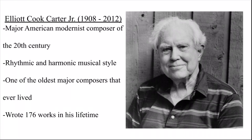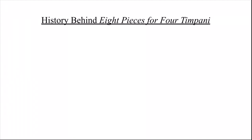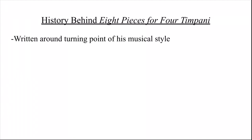These pieces were written around the turning point of his musical style, which is known for its personal rhythmic and harmonic language, including rhythmic layering and metric modulations. However, it wasn't always like that. Before 1950, his music was regarded as being more neotonal, and those pieces weren't as famous as his later pieces as he was still trying to find his own musical style.